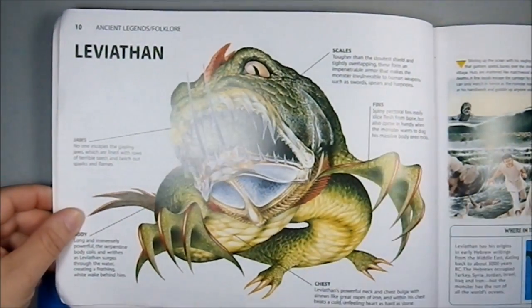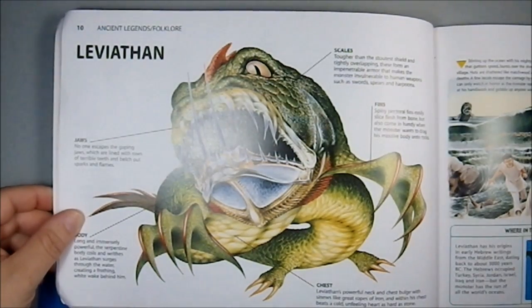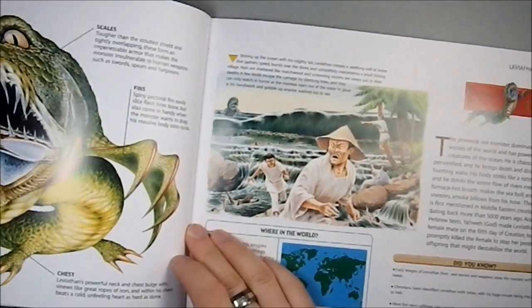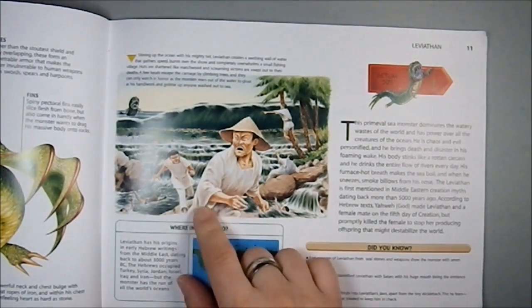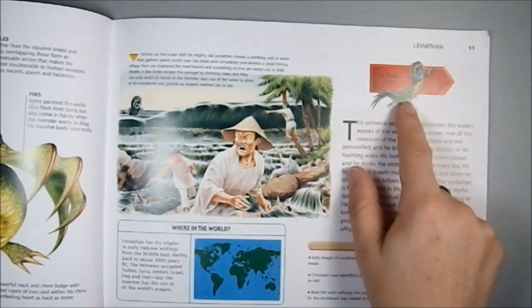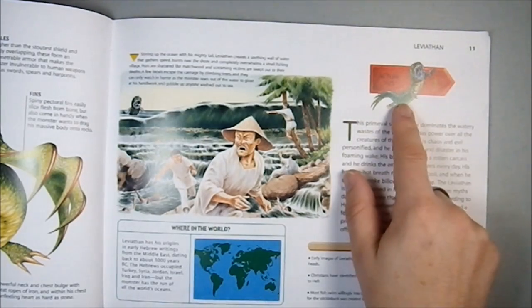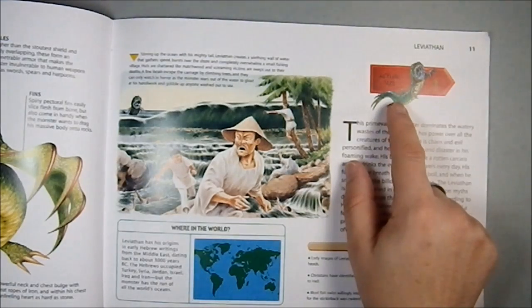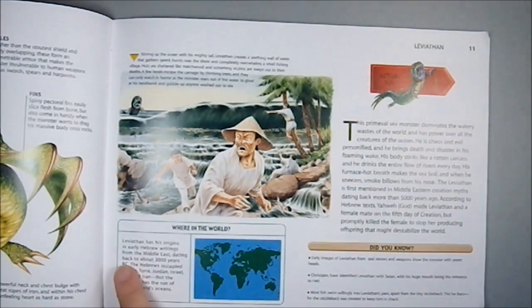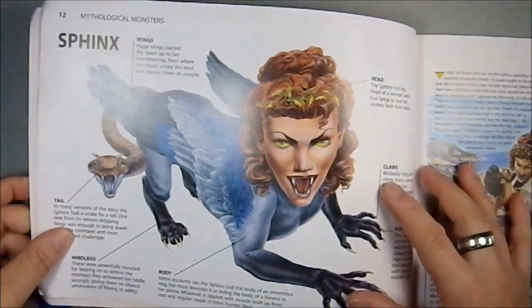Then we have the Leviathan, which is interesting because this is a Leviathan with a decided Asian slant. I'm not sure if the Leviathan was originally an Asian thing — I always associate it with the Mediterranean. This is definitely reinforcing the Asian appeal, and you might even go so far as to say it might be considered slightly racist. It has the definite vibe of a hellmouth salamander. The book confirms the Leviathan has origins in early Hebrew writings from the Middle East, dating back to about 3,000 BC. I was correct. The actual size shows this thing being smaller than I really imagine a Leviathan being.